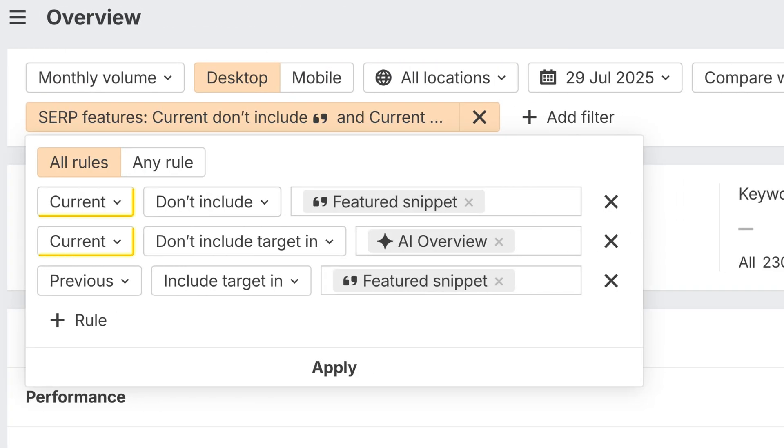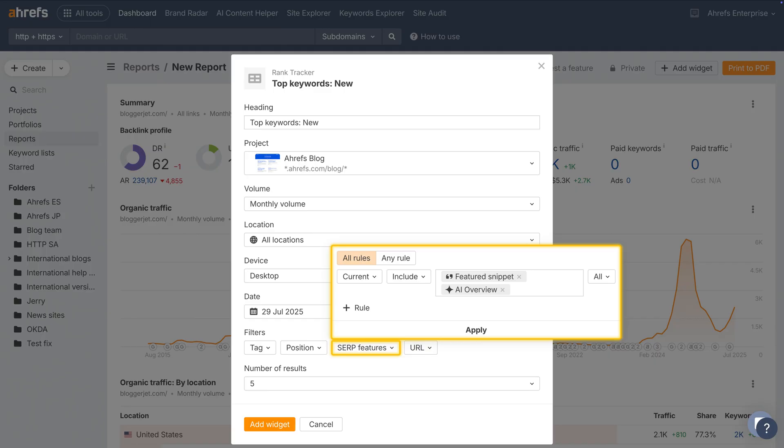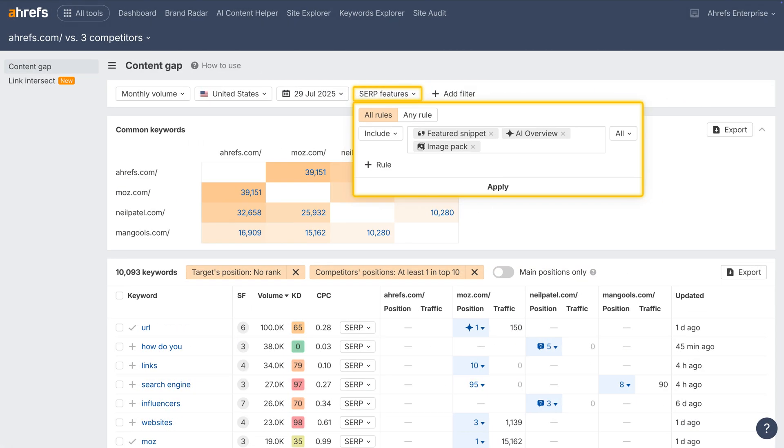You can also compare current versus previous SERPs. This comes in handy if you're tracking things like AI Overviews replacing Featured Snippets, which can knock sites out of their spots. This new filter system is also now live in Site Explorer, Rank Tracker Keyword Widgets in Report Builder, and Competitive Analysis.